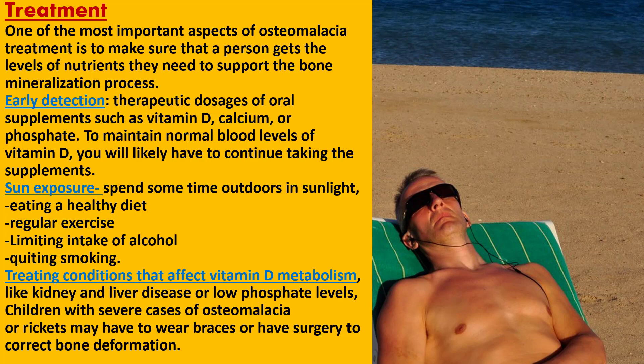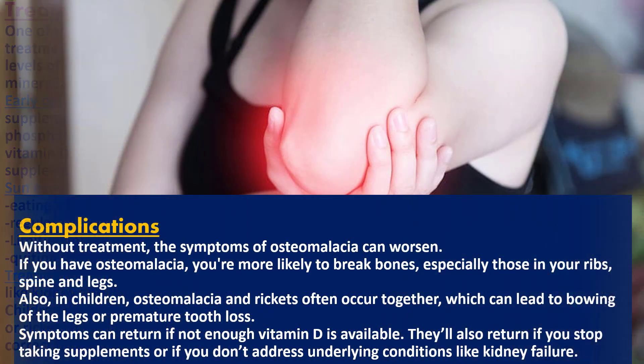You may also need to spend some time outdoors in sunlight while taking precautions to avoid sun damage. Eating a healthy diet, regular exercise, limiting alcohol intake, and quitting smoking are also recommended. Treating conditions that affect vitamin D metabolism, like kidney and liver disease or low phosphate levels, usually helps improve the signs and symptoms of osteomalacia. Children with severe cases of osteomalacia or rickets may have to wear braces or have surgery to correct bone deformation.